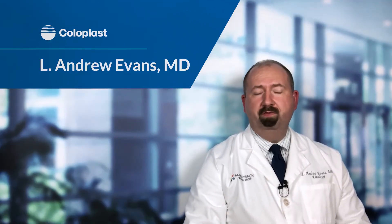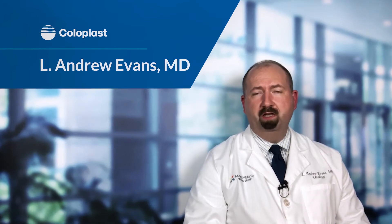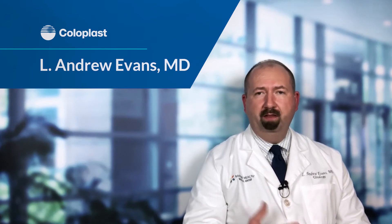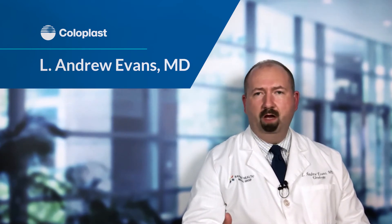There are several different treatment options available for Peyronie's disease. I would like to start by saying to avoid buying anything online or anything by mouth, because we know that will not work.